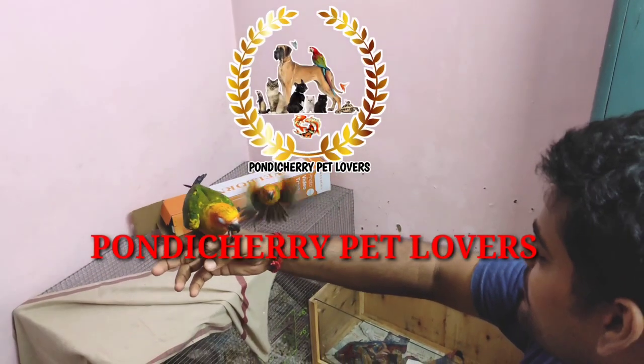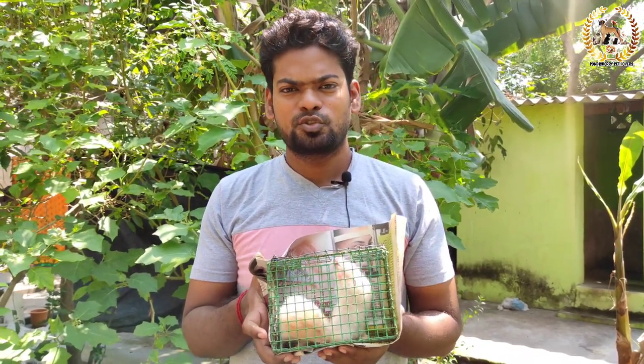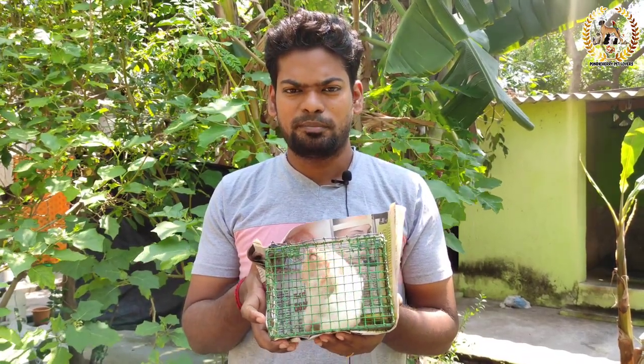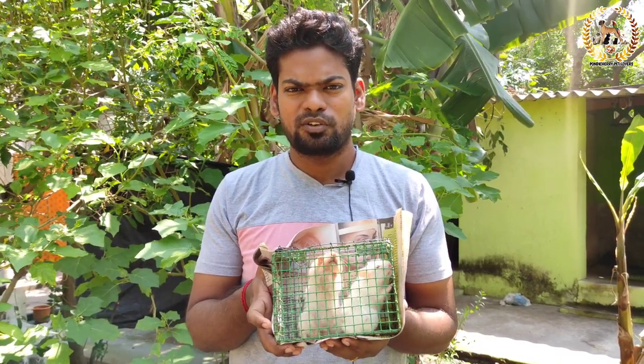Friends, we have two pairs of Syrian hamsters. If you choose a Syrian hamster, it is easy to breed. It is a Syrian hamster - it is very cute, very dense, very small. It is a little custom. So we will choose a Syrian hamster.